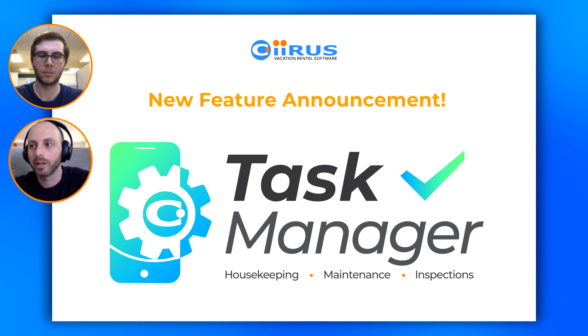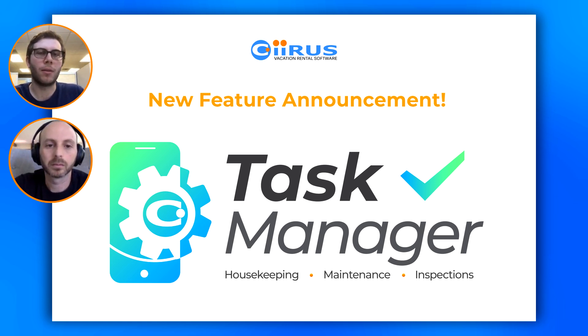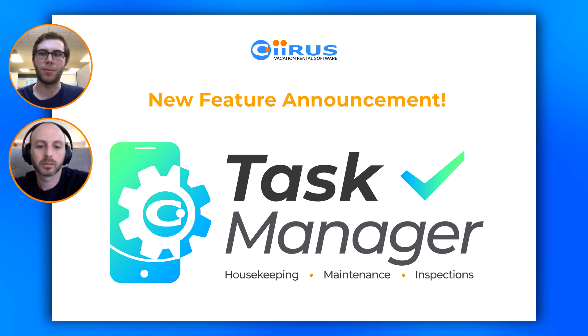The existing housekeeping and maintenance toolkit in the software is called Service Log-On — many of you have been using that for a long time. This isn't going to be an immediate replacement for Service Log-On because we don't believe in just switching something off. Service Log-On is still going to be available, but we're going to strongly encourage you to move onto Task Manager as it suits your operation. We're going to give you a ton of training materials, documentation, video walkthroughs, and all the help you need to migrate.